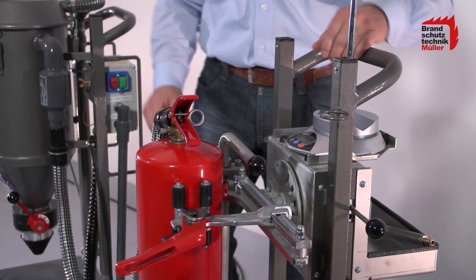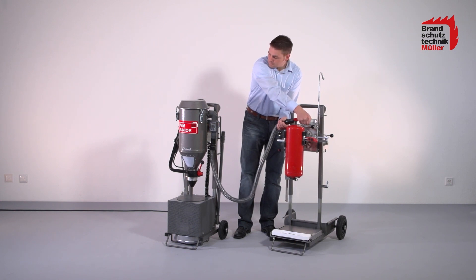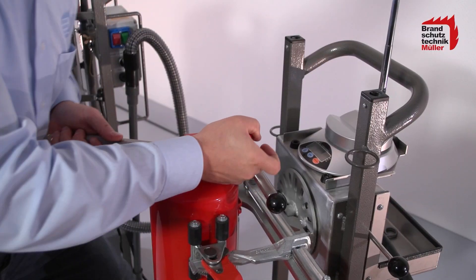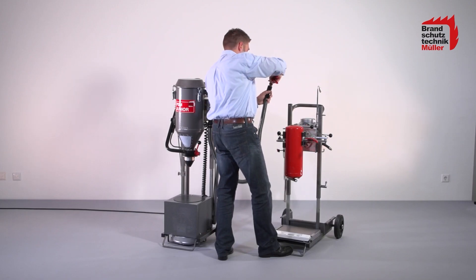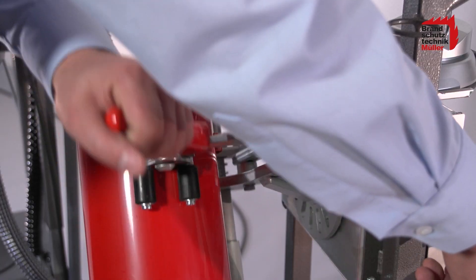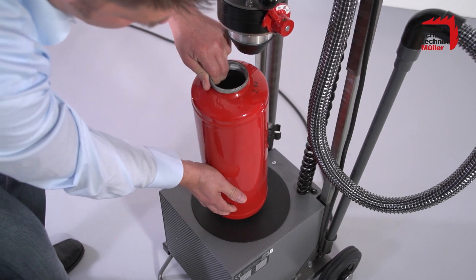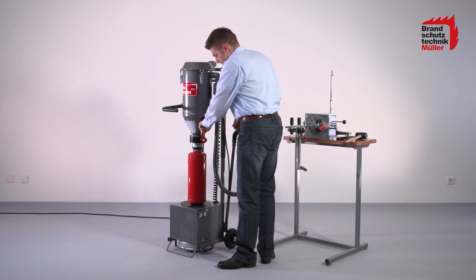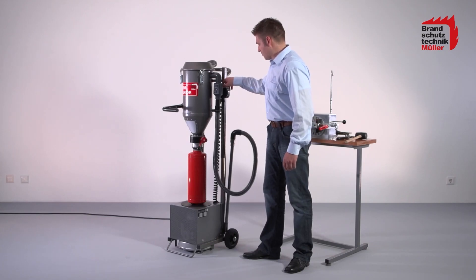The advantages of our machines are apparent when emptying stored pressure extinguishers or gas cartridge unpressurized extinguishers. Thanks to our successful PSM Junior, extinguishers with 2 to 12 kilogram capacity are emptied particularly quickly with a few hand movements — a time advantage which has very specific effects. You can handle more extinguishers in a shorter time.